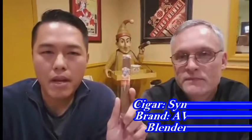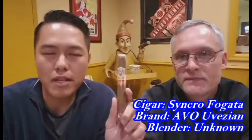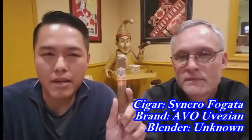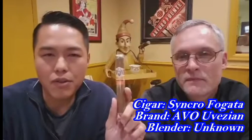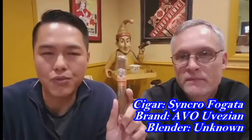Today we have a June 2016 release called Avo Fregata. This is the second release in their regular production line from the Avo Syncro Nicaraguan series. The Spanish word Fregata means campfire or bonfire, and brand founder Avo Uvesian has said this is his favorite setting to share a cigar with his closest friends.